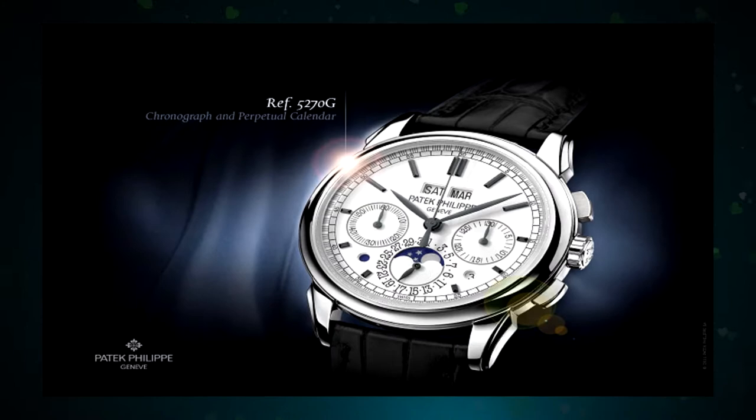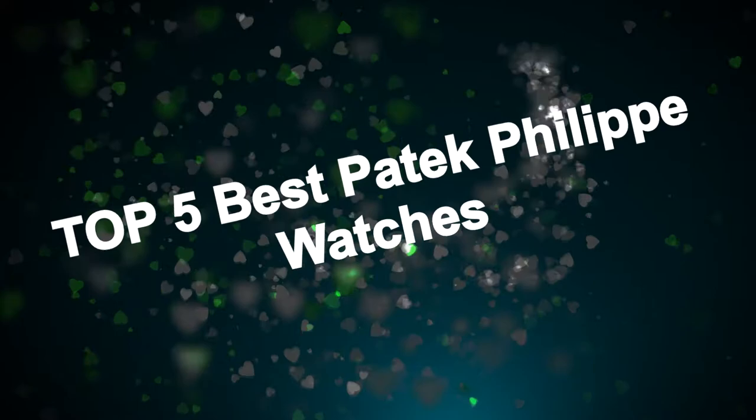Many of their vintage timepieces fetch more than a million dollars during the auctions. In this video, I am highlighting the five best Patek Philippe watches that are worth investing. Let's enjoy the video.